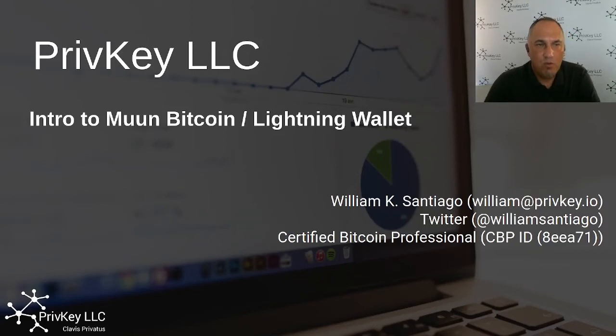Welcome back. My name is William Santiago. I have another webinar. This one is specifically on Moon Bitcoin, or Muun Wallet, Bitcoin Lightning Wallet. It's an introduction to this wallet to explain the usage of the wallet and the importance of using the wallet for my viewers. So let's get started.